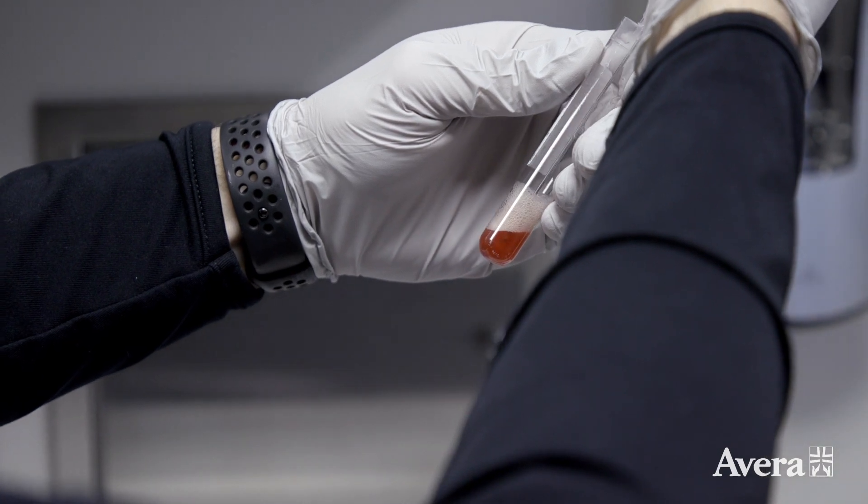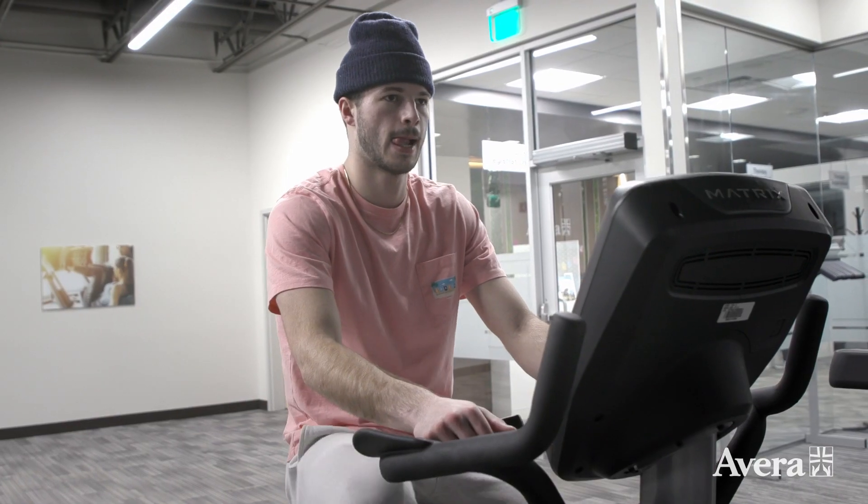Platelet-rich plasma are the platelets in the blood, and those can be put into any part of the body to induce stem cells that already live there.